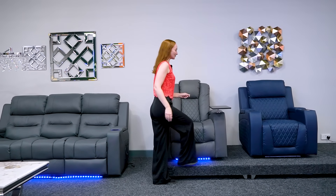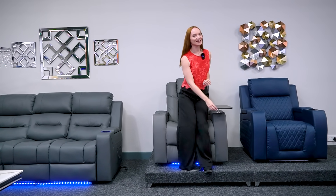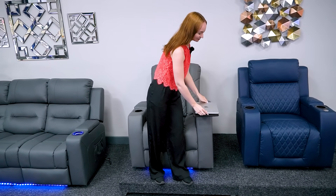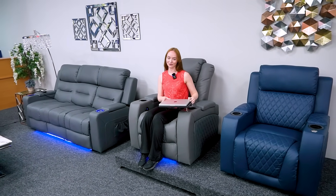Check out these awesome removable tables on our cinema sofas and chairs. They can be removed and stored away. They twist like so and allow you to get off your seat easily, and they help you to hold your essentials, avoiding damage to your things when you'd usually put them on the floor.